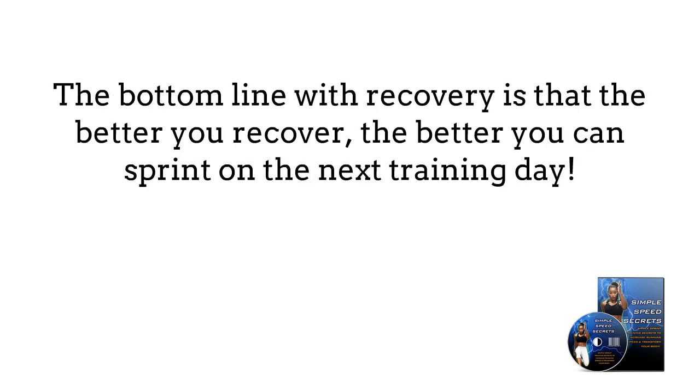The bottom line with recovery is that the better you recover, the better you can sprint on the next training day.